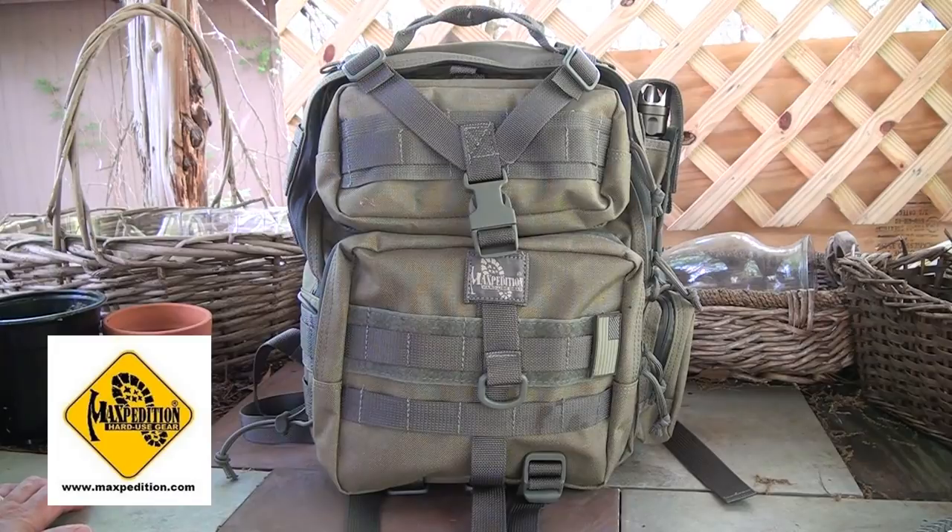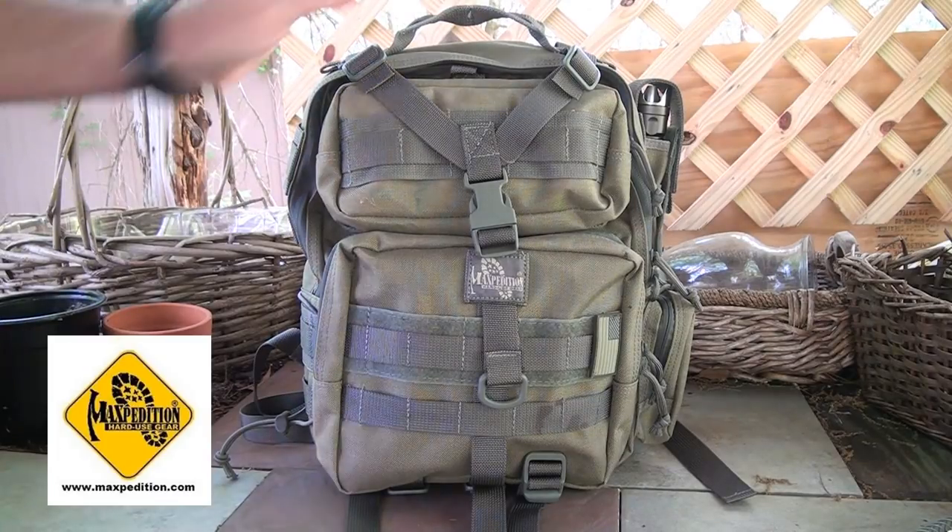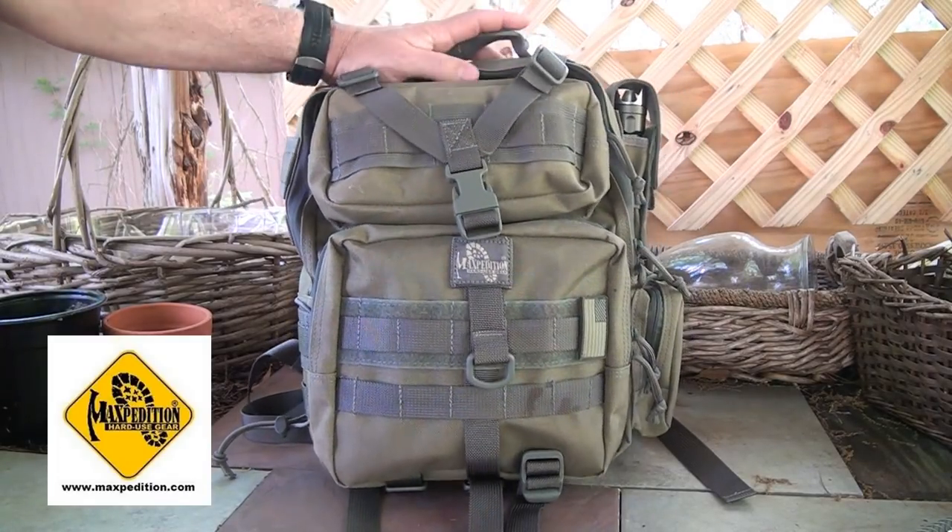Sometimes I get the question of how many backpacks do you really need. I like a good three-day pack, I definitely want something small for a one-day pack, and then something a little smaller for EDC. This is perfect for just grabbing and going — a hike with the kids, a family overnight camping trip. It's a perfect size to stay light.